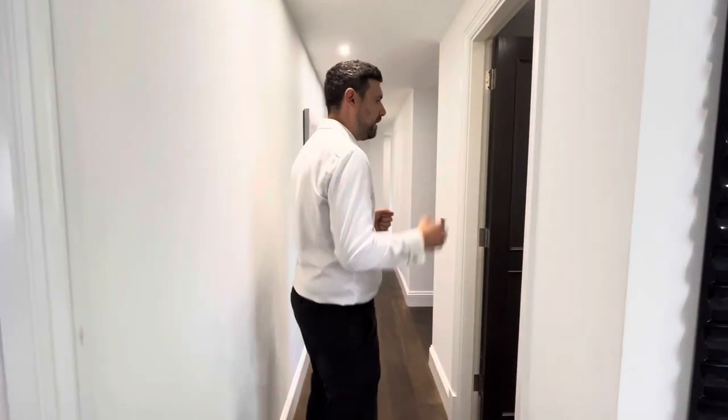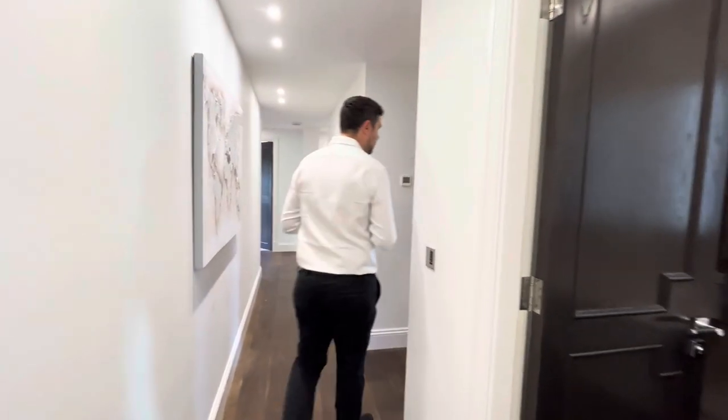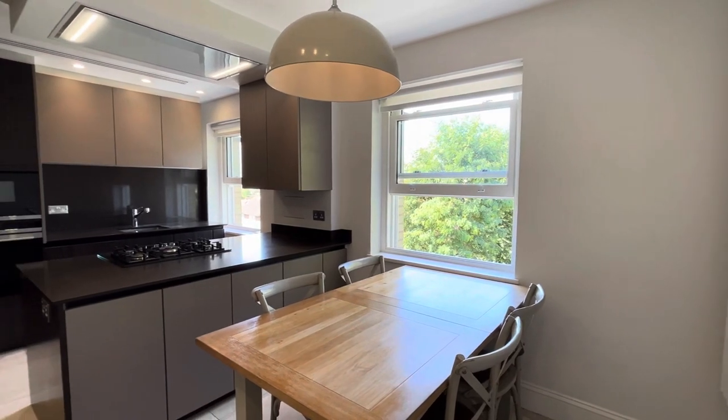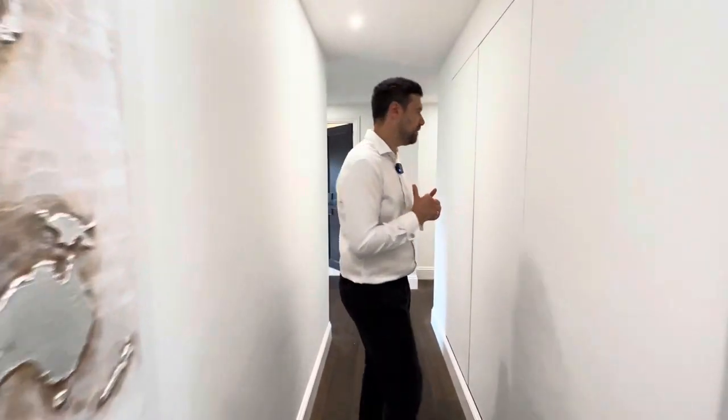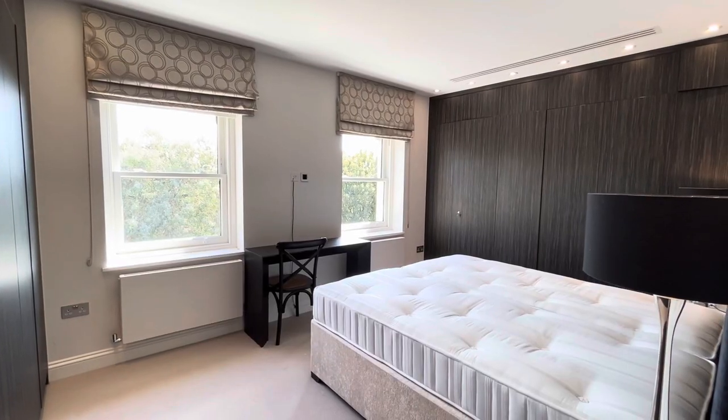Let's have a look at the rest of the apartment heading down this inviting hallway. Starting off on your right-hand side here you have your guest cloakroom, and then a fantastic eating kitchen on your left-hand side. Heading towards the living accommodation of the apartment, we have three bedrooms and two en-suite bathrooms.